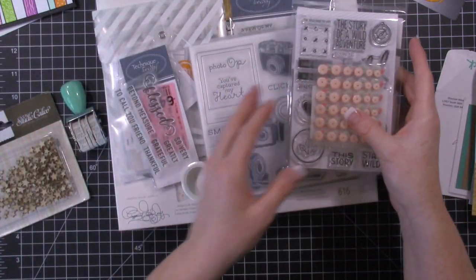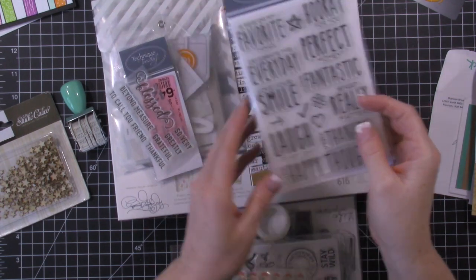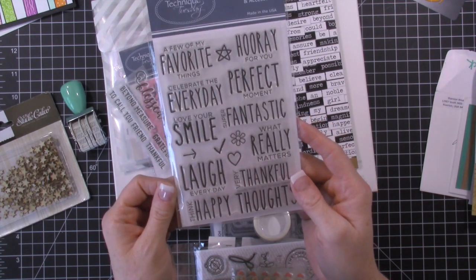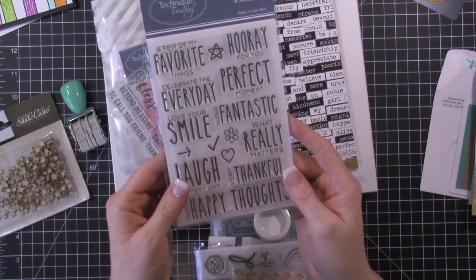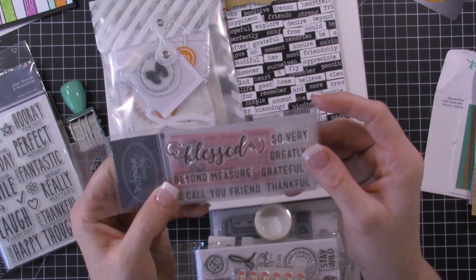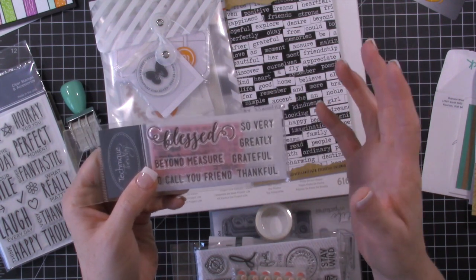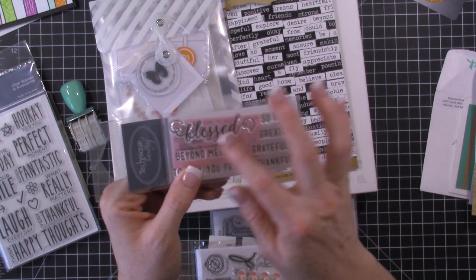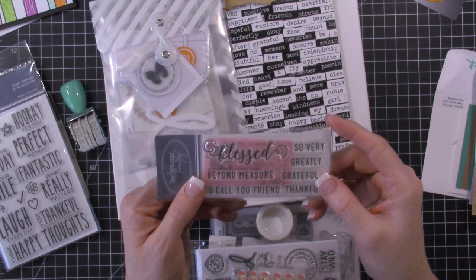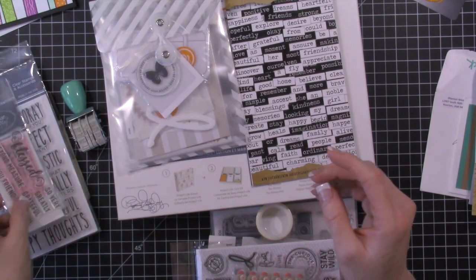So the other thing I got from Amazon — I got a few other things from Amazon. This is a Technique Tuesday stamp set. It's an Allie Edwards edition and it's just a few sentiments. I liked the font on it. And then I also got this Technique Tuesday stamp, and I particularly got this one because it has 'Blessed' and my Stampin' Up team name is Blessed to Stamp. And Blessed in general just has a special meaning for me, so I saw this stamp set and I had to have it.